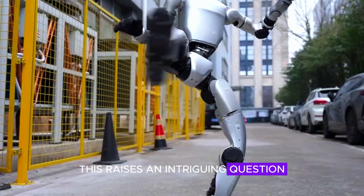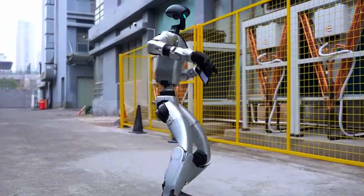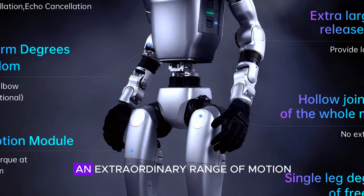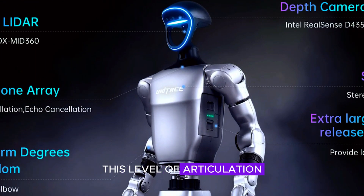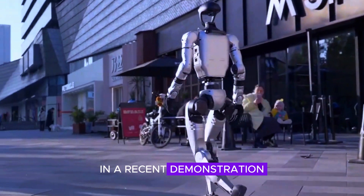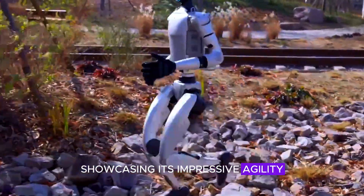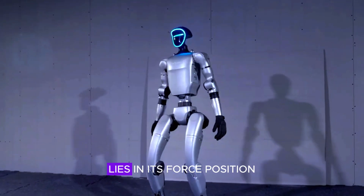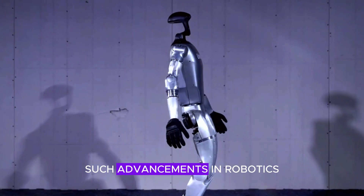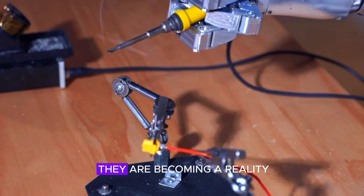This raises an intriguing question: could we see humanoid robots becoming as common as smartphones in the near future? One of the most remarkable features of the Unitree G1 is its 43 joint motors, which provide it with an extraordinary range of motion. This level of articulation allows the robot to perform complex movements with precision and fluidity. In a recent demonstration, the G1 executed a perfectly timed spin kick, showcasing its impressive agility. The secret behind its realistic motion lies in its force-position hybrid control system, which enables it to mimic human muscle movements. Such advancements in robotics were once only achievable through CGI and movies, but now they are becoming a reality.